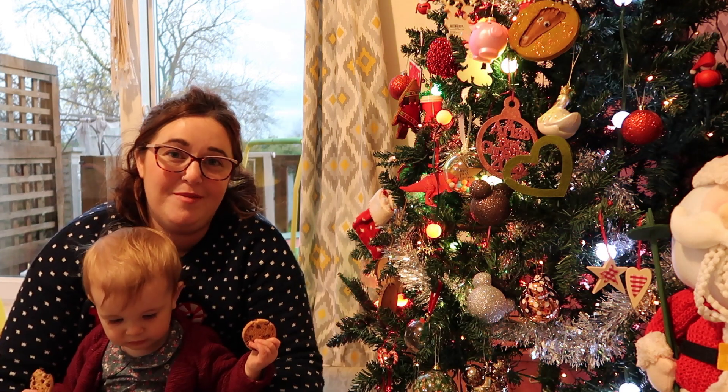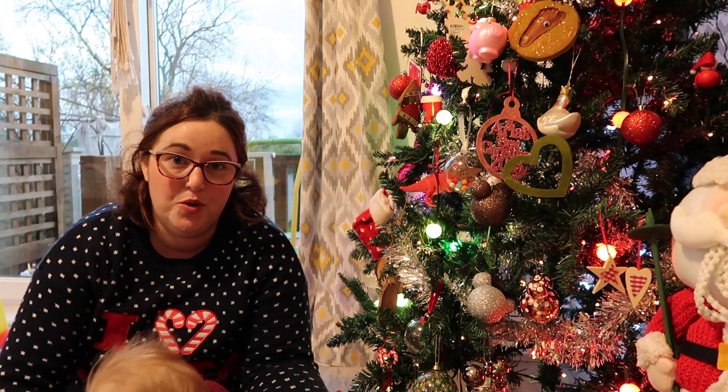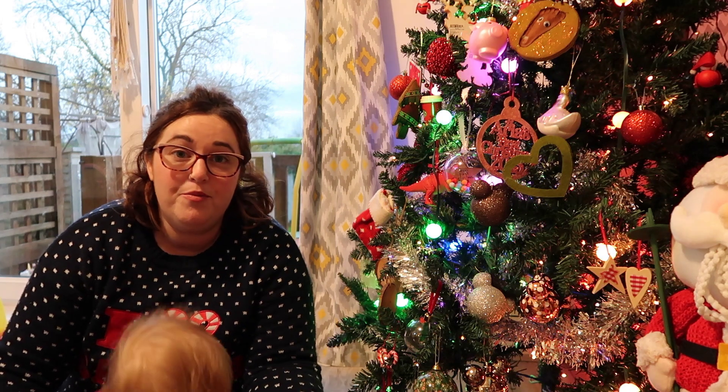For the kids, I bought them a little tree for their bedroom — it was five or six pounds from B&Q. Aria picked a blue one, a little blue tree.